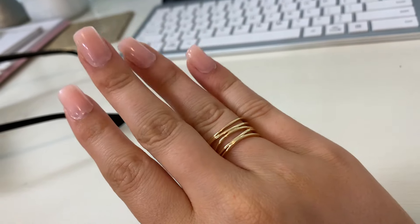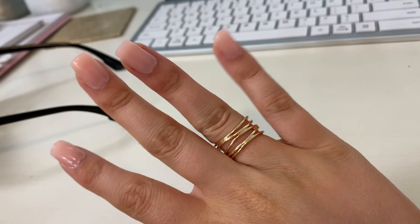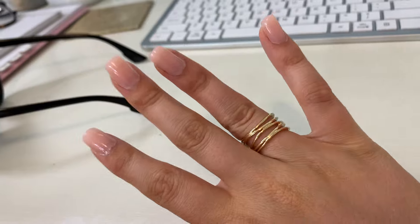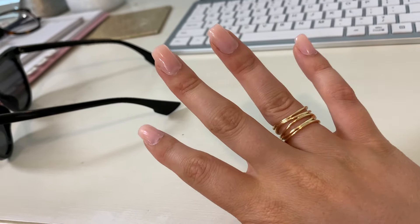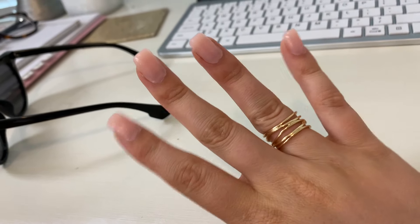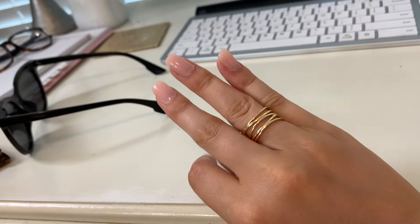I love wearing rings and I always try to find ones that are a little bit better quality. This one is $10 and I just think it's so cute — makes a little bit of a statement and is something easy to wear. I got a size seven and that works perfectly.